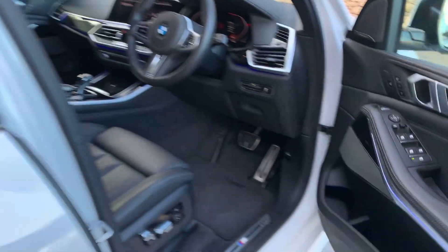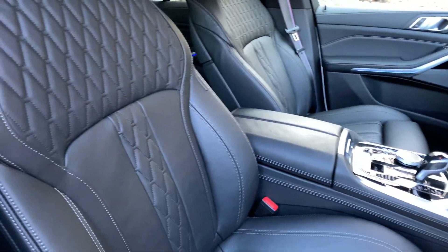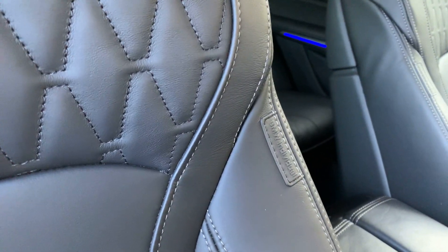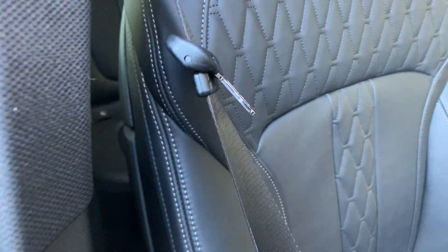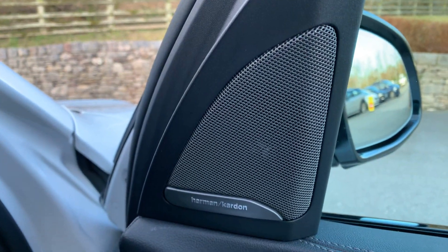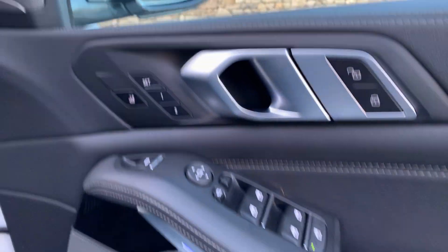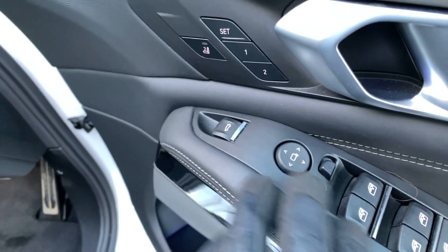Inside the car — it's quite chilly out here — we have this gorgeous merino leather interior from the BMW Individual range. You've also got these lovely M Sport seatbelts. Electric seats, the Harman Kardon sound system, memory seats, electric windows all the way around, and folding mirrors as well.